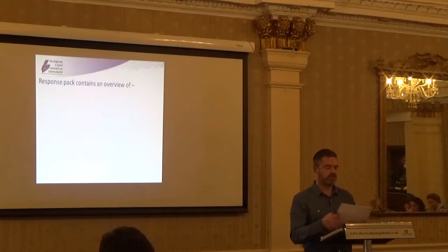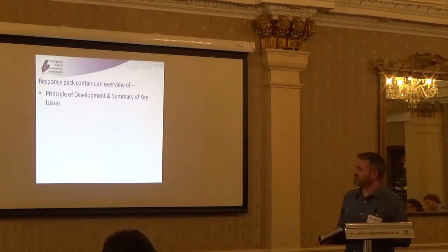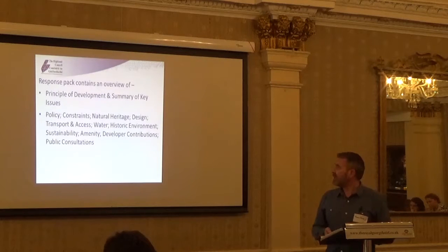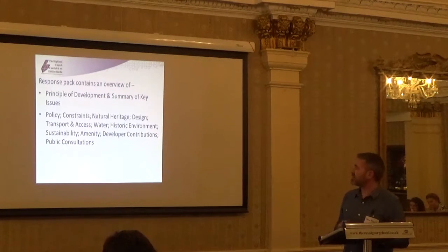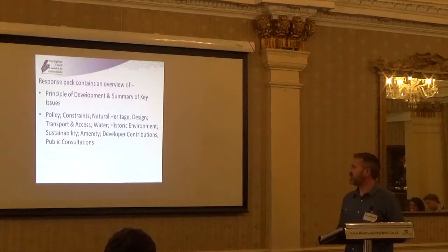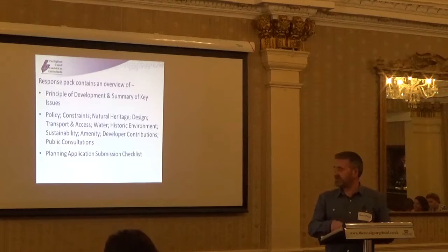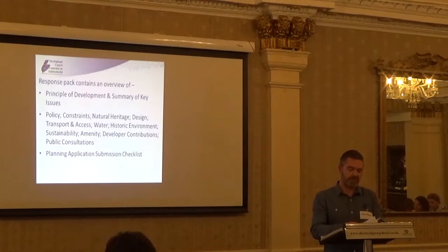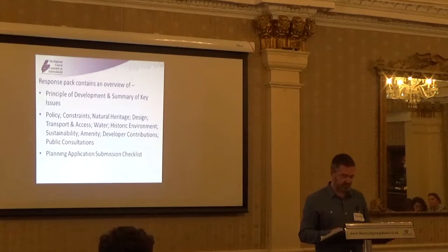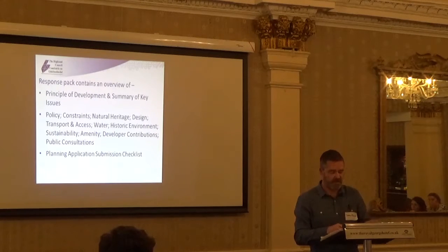The pack itself — basically this document that I have here — is split into various sections. It looks at the principal development and gives the key issues, and it also gives a clear indication to the developers whether we're likely to support an application. It covers a number of subject headings: policy, constraints, natural heritage, design, transport and access, water, historical environment, sustainability, community, development contributions, and public consultations. At the end of the document there's a planning application submission checklist covering information we would expect an application to include, such as a transport impact assessment, flood risk assessment, etc.